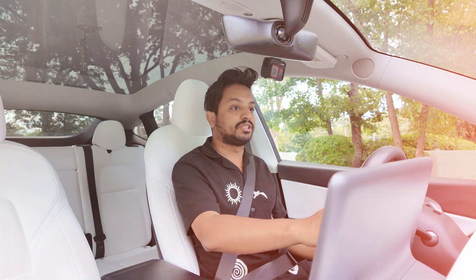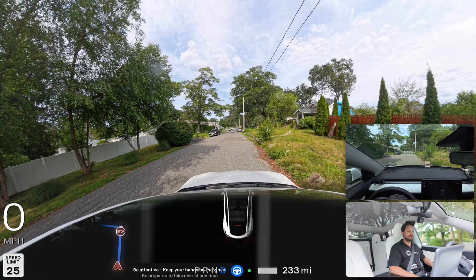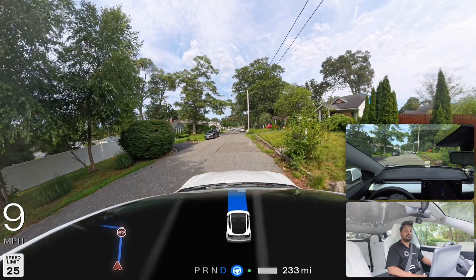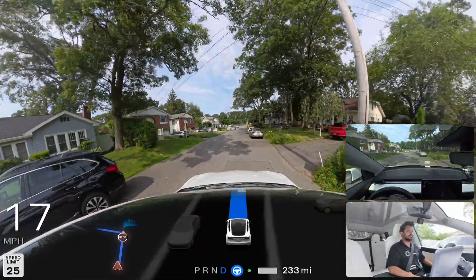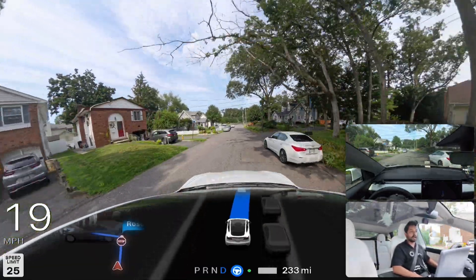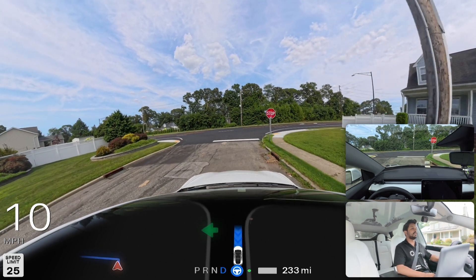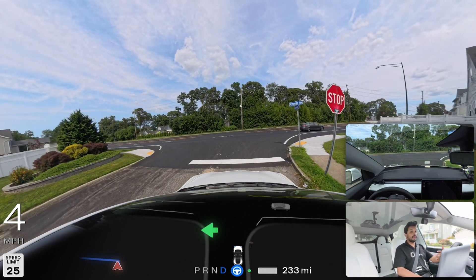We are going to our first location in Newark, Long Island. I engage FSD and tell the car to take me over there, and the car started moving — very good job. If you're not familiar with me, my name is Anancho Mohammed and I love to film Tesla Full Self-Driving videos in New York. We're gonna make a left turn — this is an unprotected left turn.